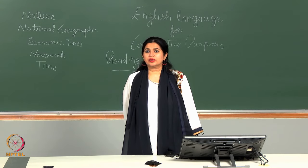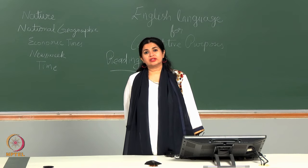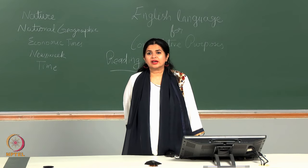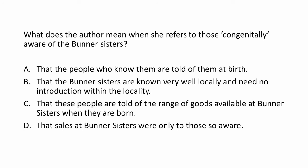In option C it is suggested that people are told of the Burner Sisters as soon as they are born, which is impossible. So C cannot be the answer — although it uses the meaning of the word 'congenitally,' it is not the right answer. Therefore, B is the exact response: that the Burner Sisters are known very well locally and need no introduction within the locality.